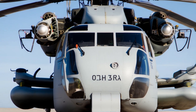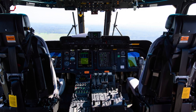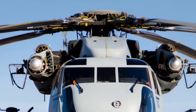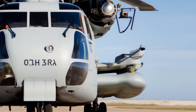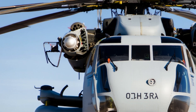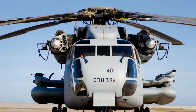The CH-53K King Stallion is a beast that defines the future of heavy lift helicopters. This is not just another aircraft — it's the strongest, smartest, and most advanced helicopter ever built by the United States Marine Corps. From the very first glance, the King Stallion stands out with its massive frame, triple engines, and futuristic design that looks like pure power in motion. Today, let's dive deep into what makes this helicopter a true monster of the skies.